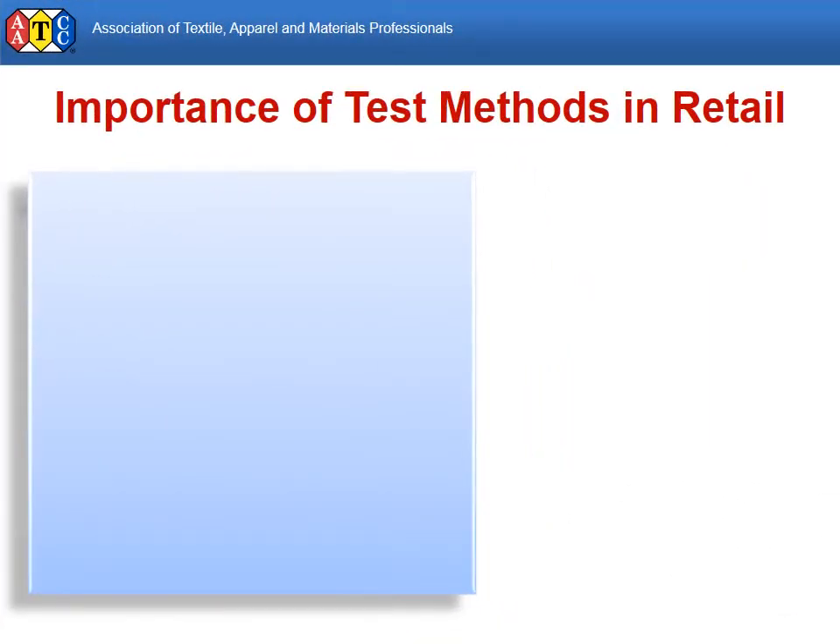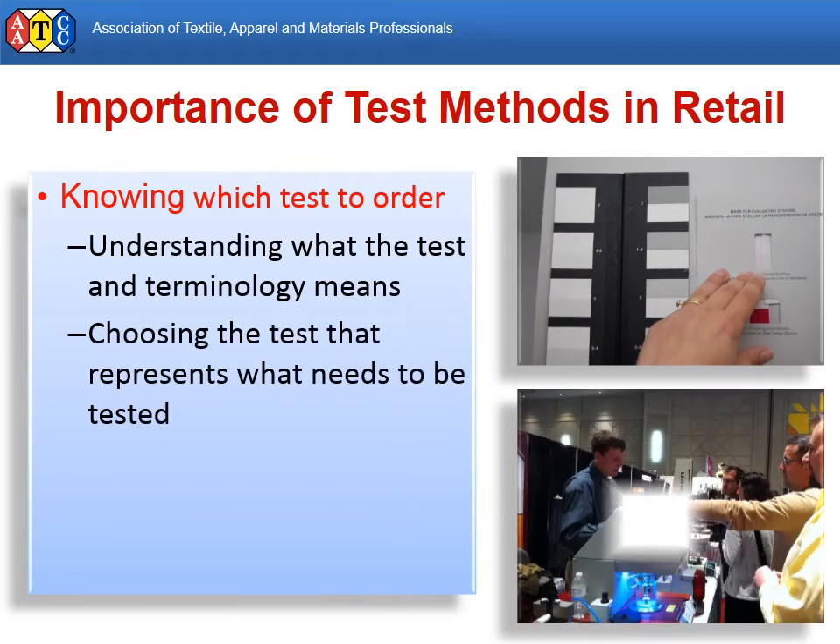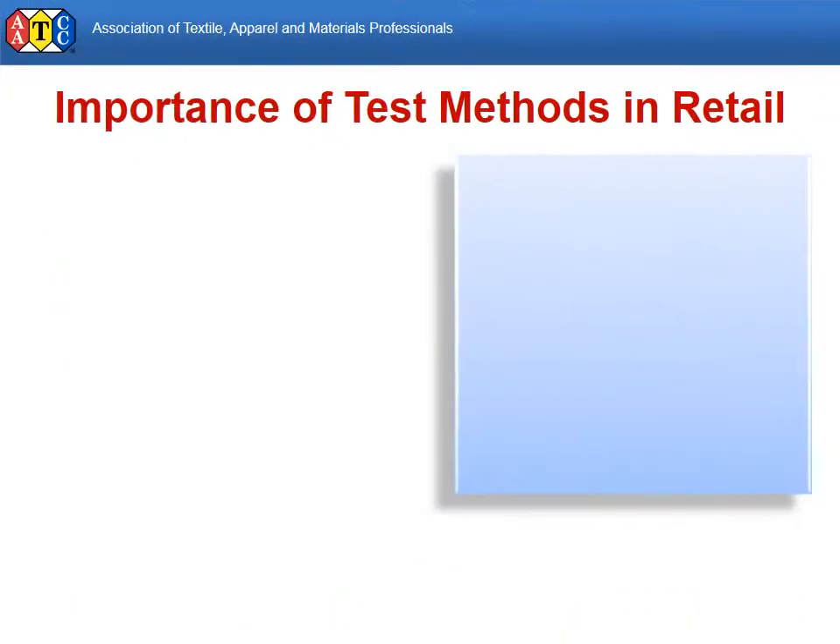Even those who never enter a lab can benefit from reading and understanding test methods. A test report can seem like a foreign language if the recipient doesn't have at least a basic understanding of the tests performed.